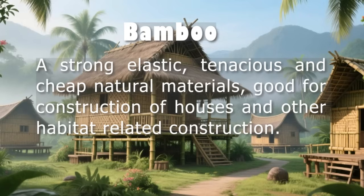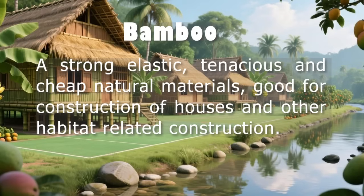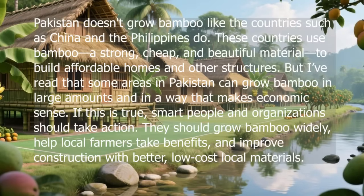In short, bamboo has great potential to improve housing for millions of people. By listening to the needs of communities and using science and smart planning, it is possible to create homes that are not only affordable but also safe, sustainable, and dignified. Such projects, if taken up on a commercial basis, would prove how a simple natural material can become part of a bigger solution for better habitat and a healthier planet.